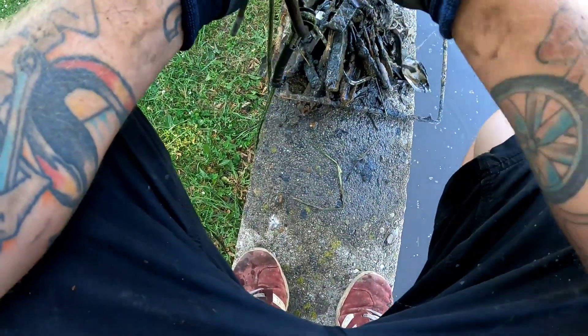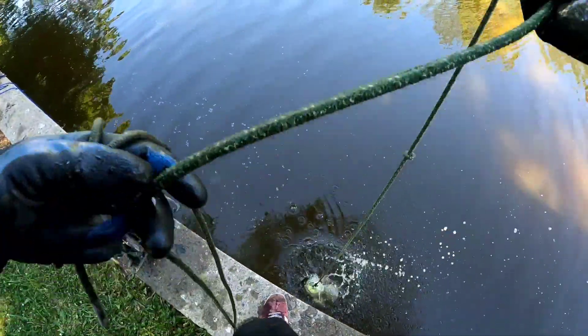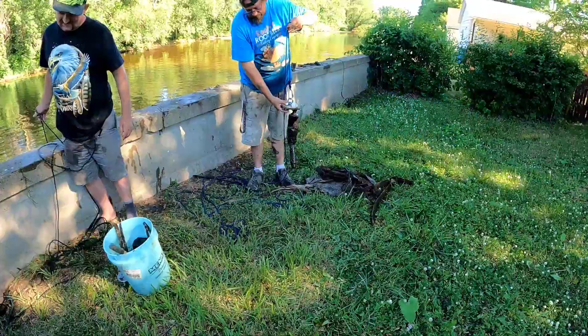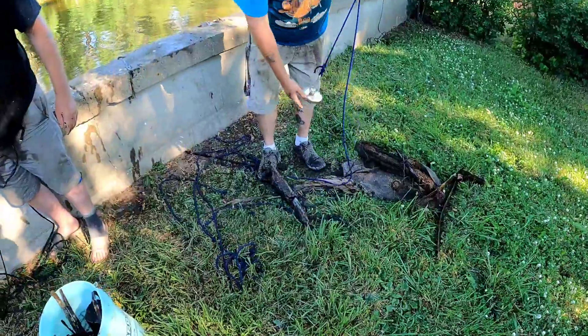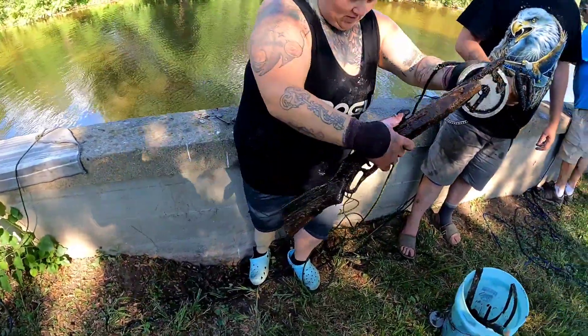I saw it come up and fall off. It almost looks like a change box. Robert just got a shock. Oh, I'm falling in the hole!